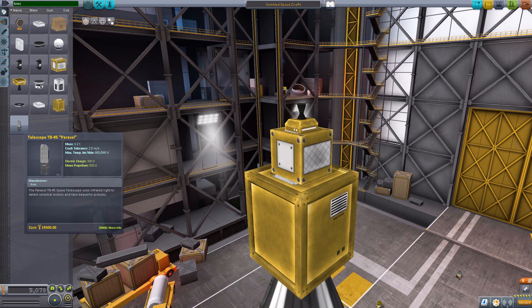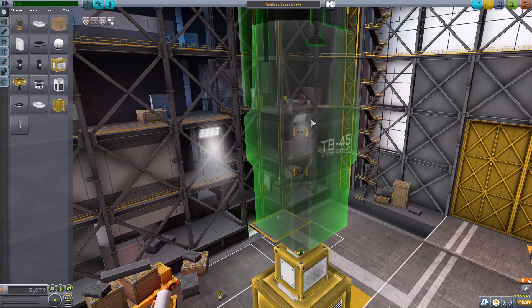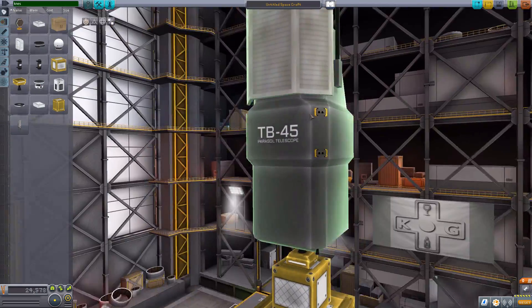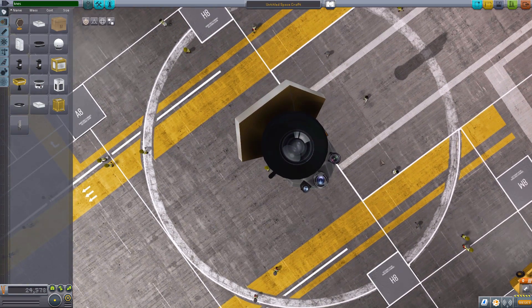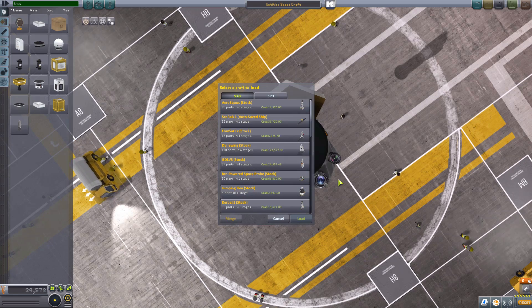The final part we have is actually a non-retexture, and that is the telescope TB45 parasol. It is a very big telescope, but very nice looking — I really do love the look of this thing. It is quite well modeled, quite well textured. All in all, a very, very, very cool telescope. So let us actually go and take a look at these things in action.